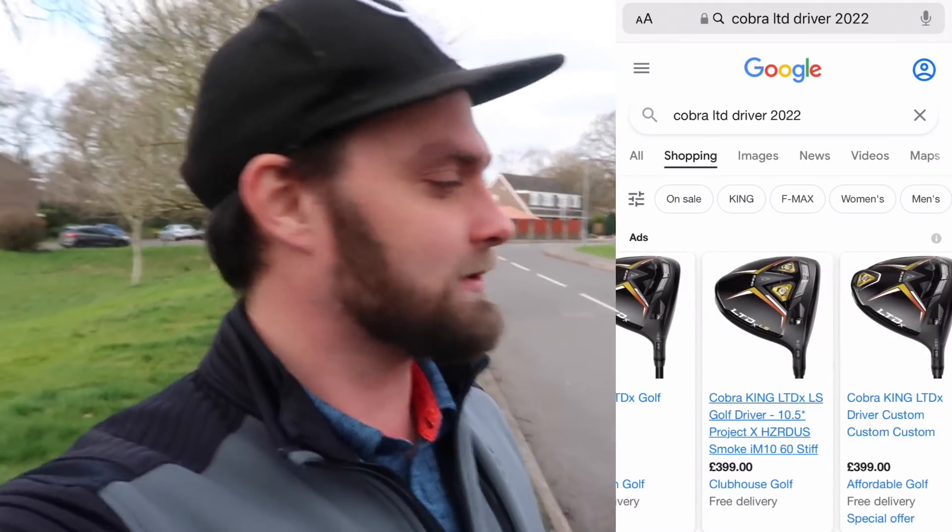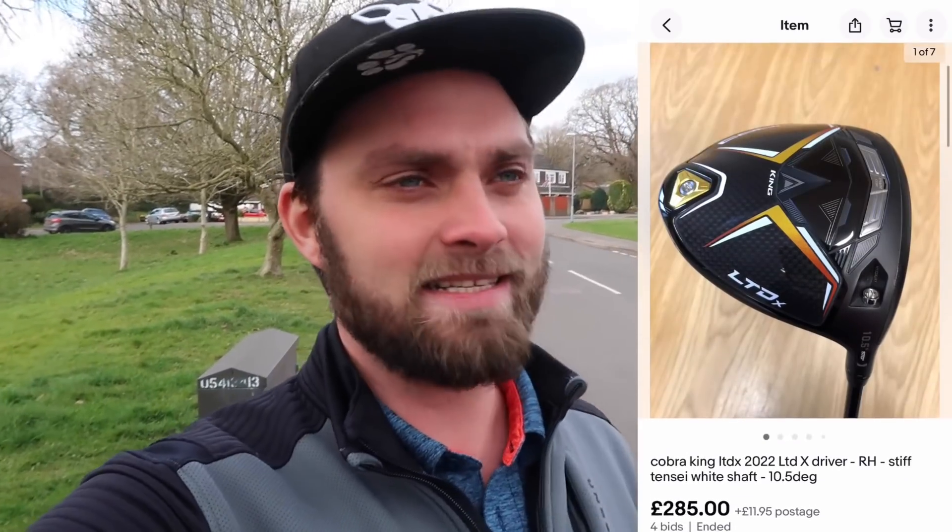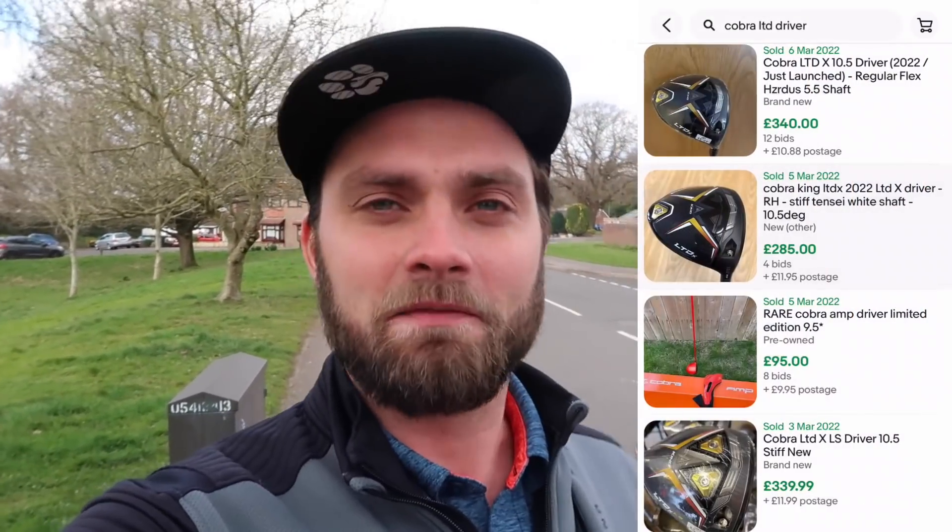I also want to talk everything Rad Speed, Speed Zone, the other alternative Cobra drivers, and what this driver is already going for on eBay — which is surprising. It's £250 here for a driver retailing at £399 in most stores, quite a drop. Even the eBay listings seem relatively low and competitive considering it's literally just come out.